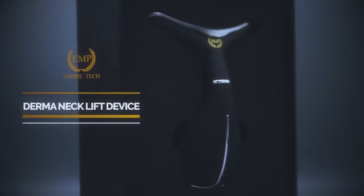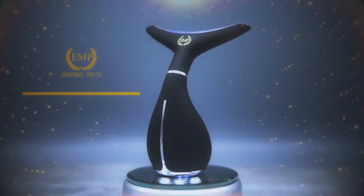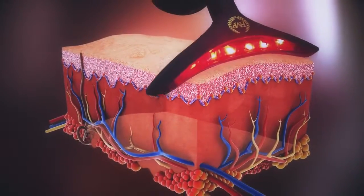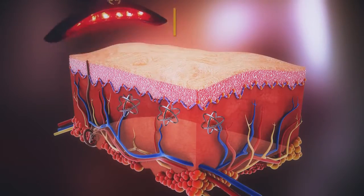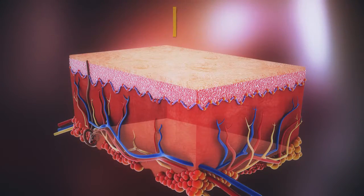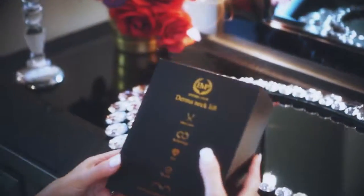Getting sick of wrinkled neck? Empire Tech introduces its latest Derma Necklift device that is specially designed for shoulder, neck, and other parts of the body. Its streamlined outlook, fit for ergonomic theory, can help transport the energy to every part of the skin. Derma Necklift is a unique skincare device that incorporates the latest technology.